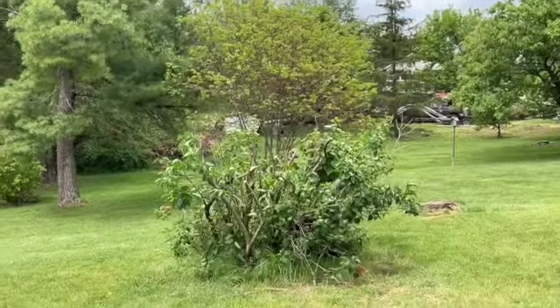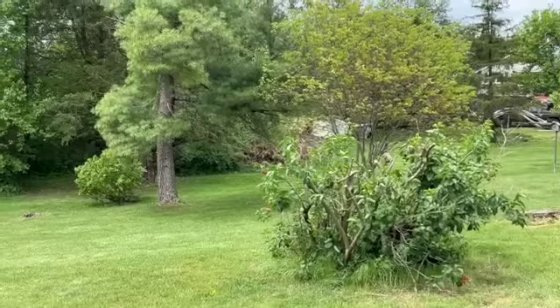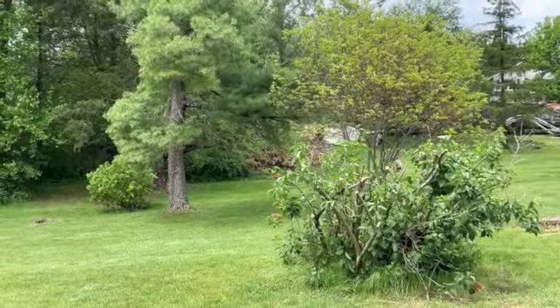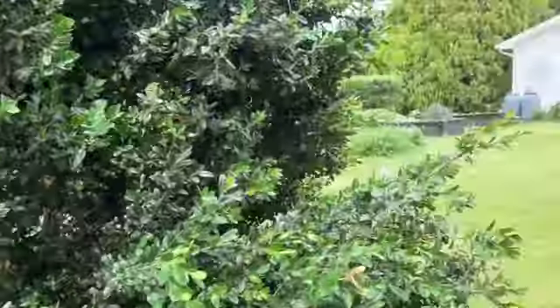There's our lilac bush. It was so tall — it was about 10 or 12 feet high. And so we really gave it a trimming.